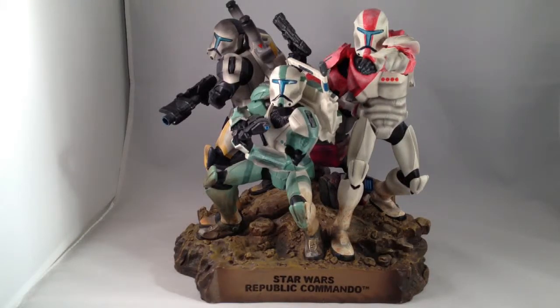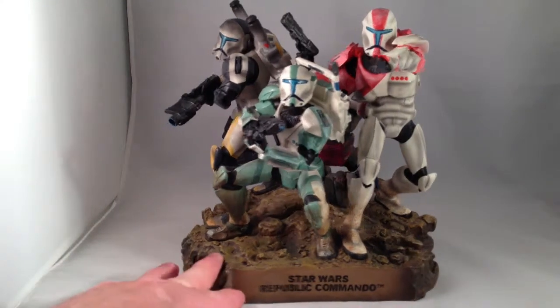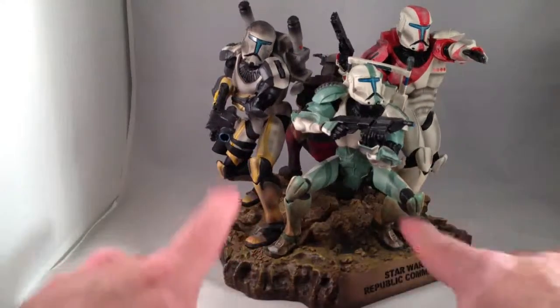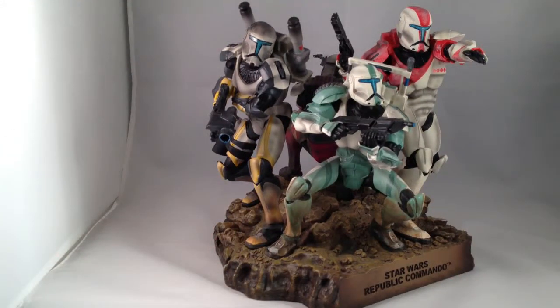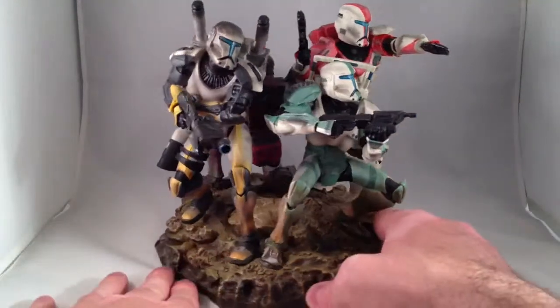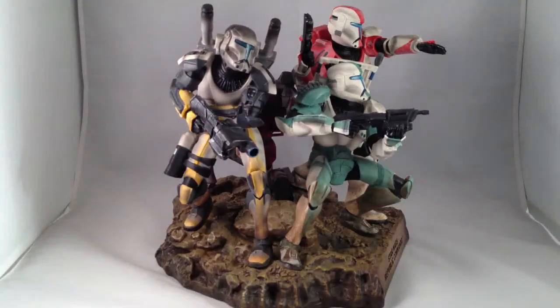I'm both glad I have it and wish I hadn't, just because it was so much money. I've actually been wanting to sell it for a while, but I've just been too lazy to get it off my shelf and box it back up. Each of the four figures needs to be removed from the base, then wrapped up and put back in the box.